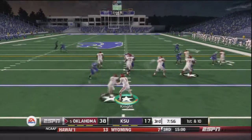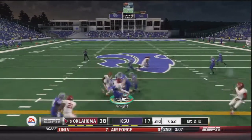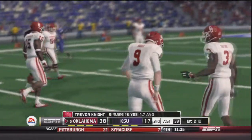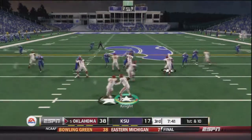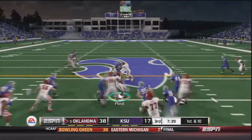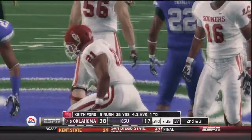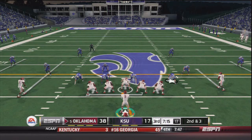On first and 10 to start the second half, Trevor Knight runs a read option and keeps it himself for a 13 yard gain — nine carries, 15 yards for Trevor Knight. Knight hands off to Keith Ford, who gets a seven yard gain. On second and three, Ford gets the ball again to the outside for his longest run of the day — a 15 yard gain, putting him at 41 yards total.